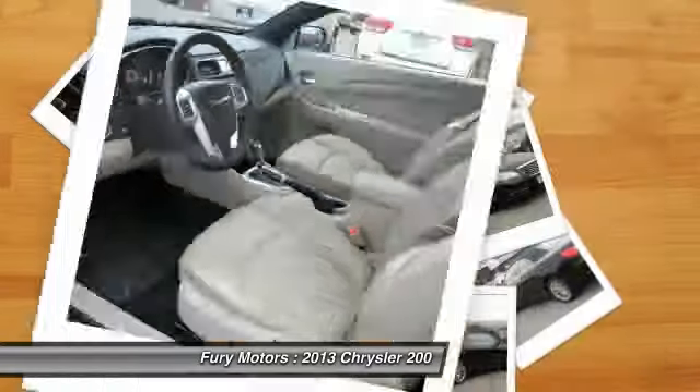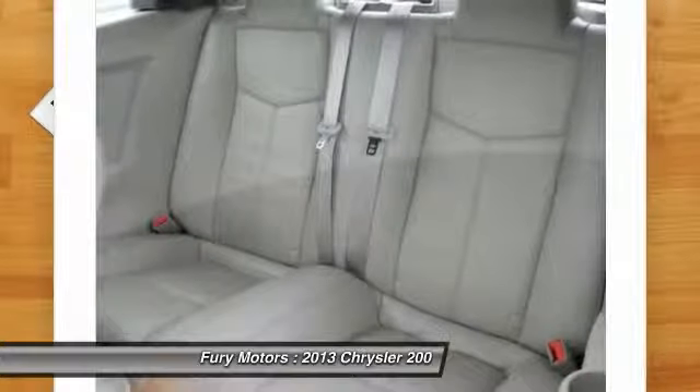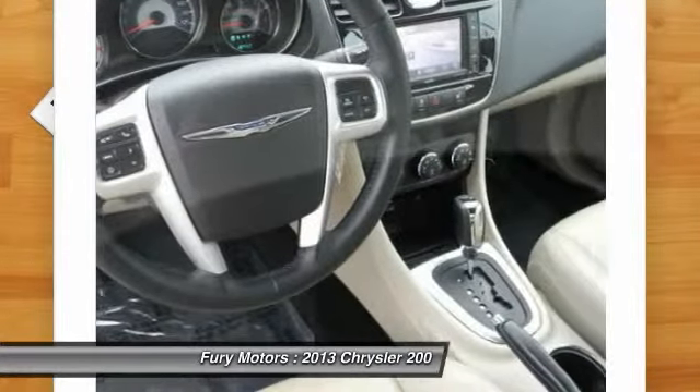HomeLink garage door opener, front air conditioning, power steering, Bluetooth wireless data link for hands-free phone, aluminum wheels, and cruise control.